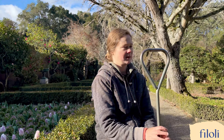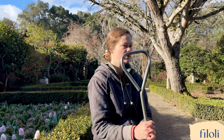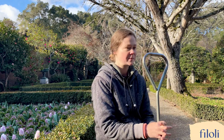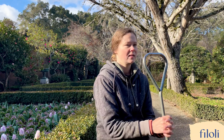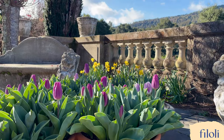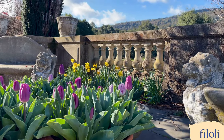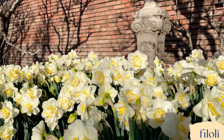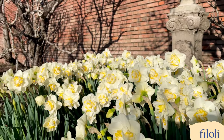The biggest thing people ask me is, can we reuse the tulip bulbs? And the answer is no, for tulip bulbs specifically, because they don't re-flower well the next year — especially these ones, it doesn't get cold enough. So we buy new tulip bulbs every year. However, the daffodils do great. You can leave them in the ground and they'll come back year after year.